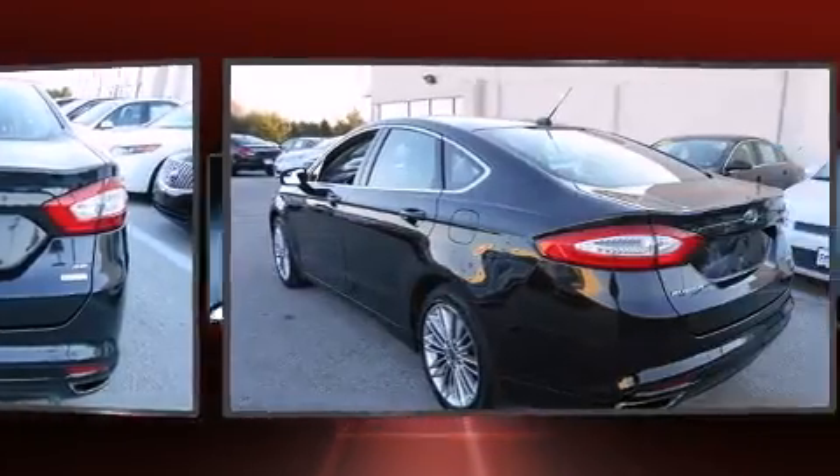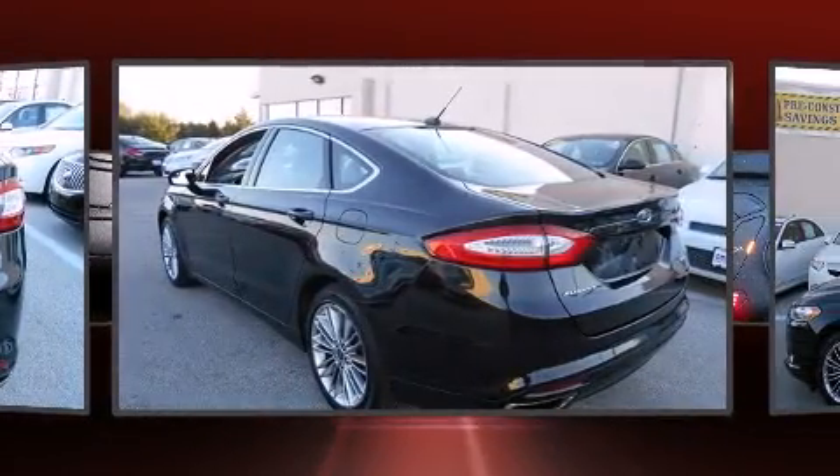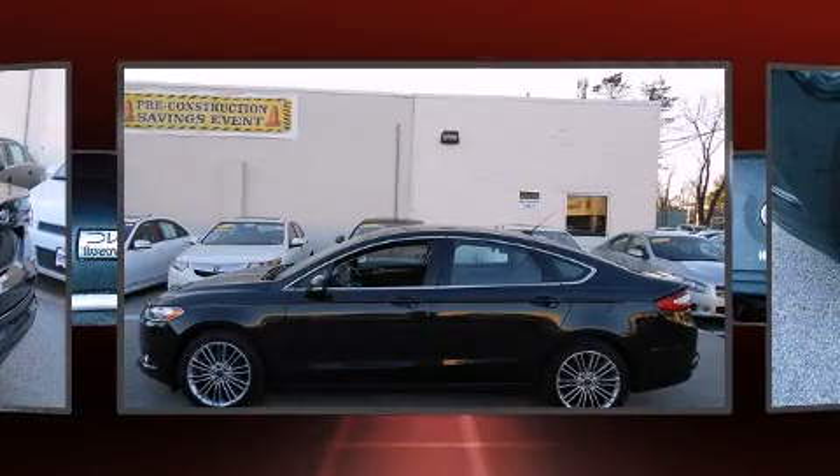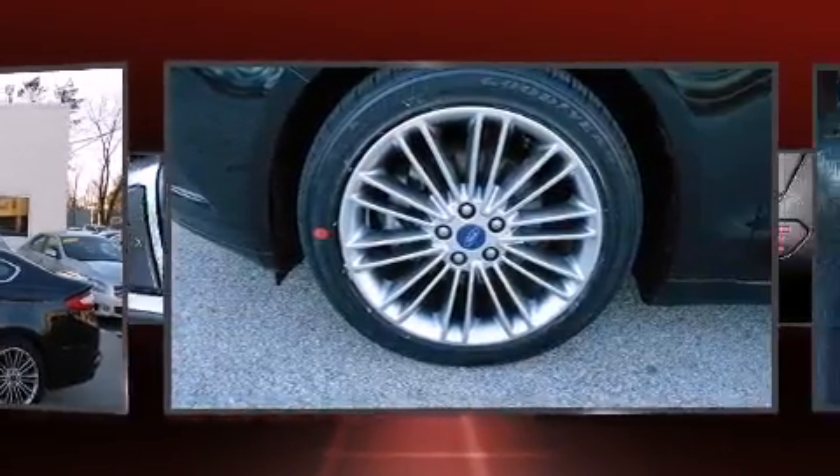Ford prioritized fit and finish as evidenced by delay off headlights, speed-sensitive wipers, an outside temperature display, and a split folding rear seat.